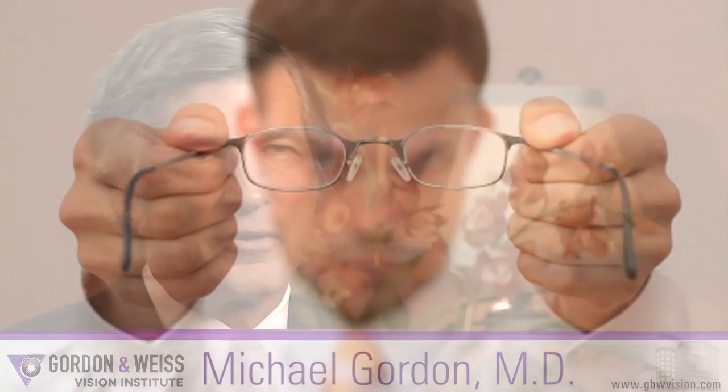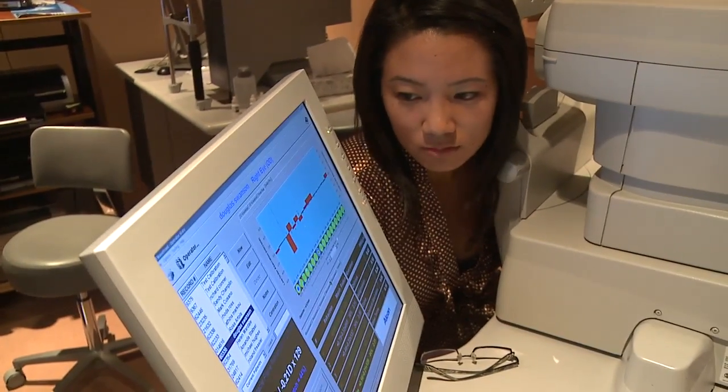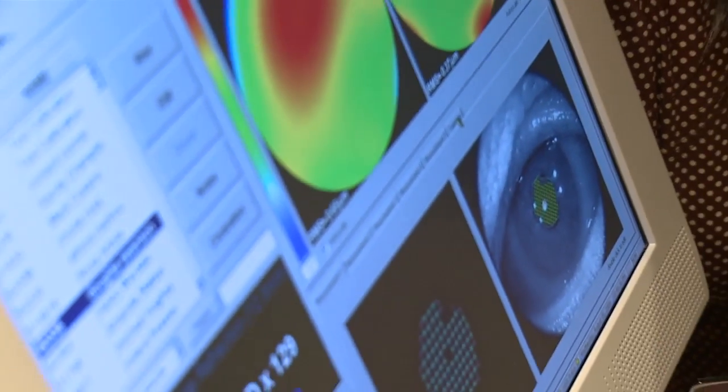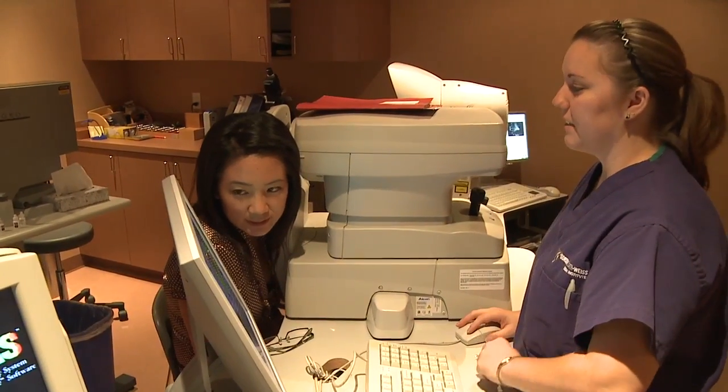We're all given a certain amount of cornea, so if you're very very nearsighted, typically you're not going to have enough cornea to be able to do a laser vision correction procedure. There are also some corneal conditions where you would not be a good candidate for laser vision correction. These patients are really excellent candidates for an alternate type of surgery — refractive lens implants.